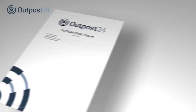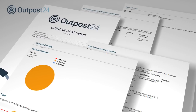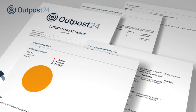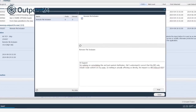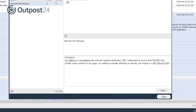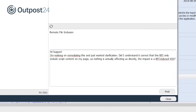SWOT delivers reports with information previously verified by security experts. These reports eliminate the problem of false positives and enable customers to mitigate their risks quickly. Outpost 24 offers expert technical support available 24/7, enabling customers to post any technical questions directly into the interface and receive an immediate response.